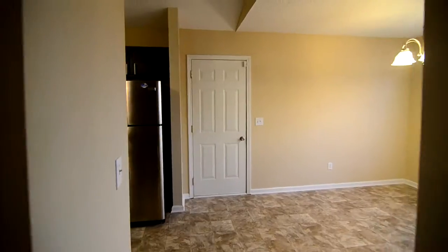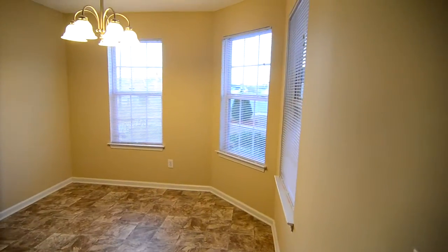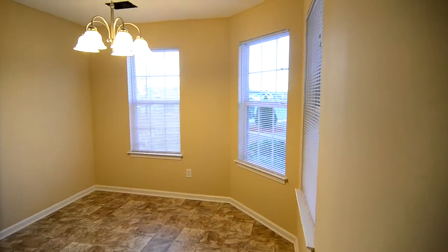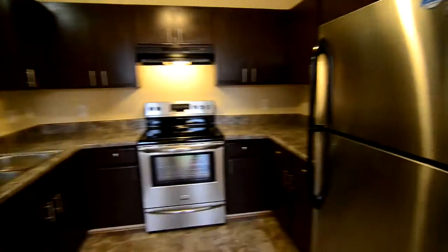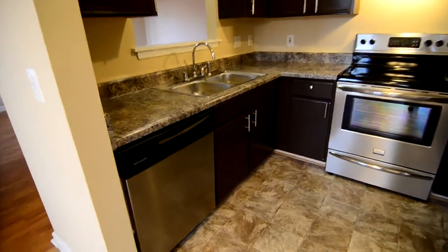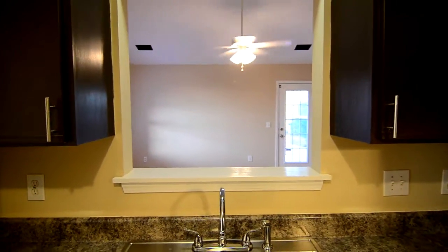You have an eat-in kitchen with a large dining area featuring a half bay window looking out towards the front of the home. There's an open kitchen with stainless appliances — a dishwasher, smooth top electric range, and refrigerator. The cabinets have updated hardware, and there's a pass-through looking through to the living room.